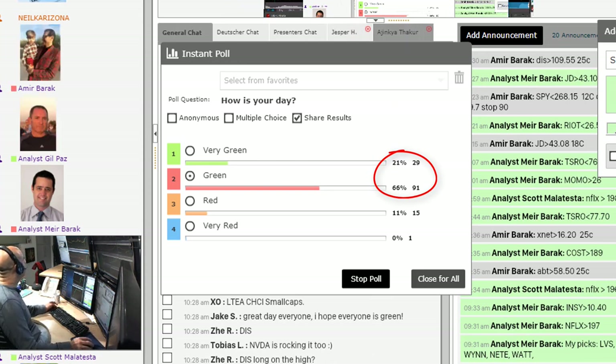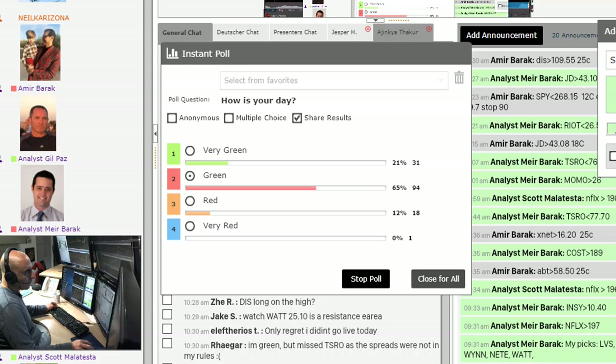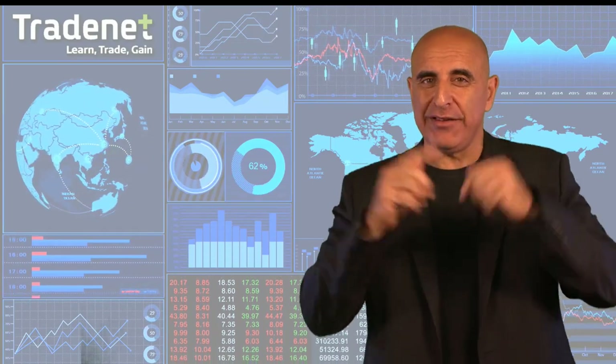Traders, that's my trading room and you can join if you click the button here on the top right side. You can take a free 14-day trial. I would like to invite you to take my free trading challenge. If you succeed, I will fund you — you will get free access to a $14,000 trading account, which you can trade from home and earn 70% of the profits you generate.